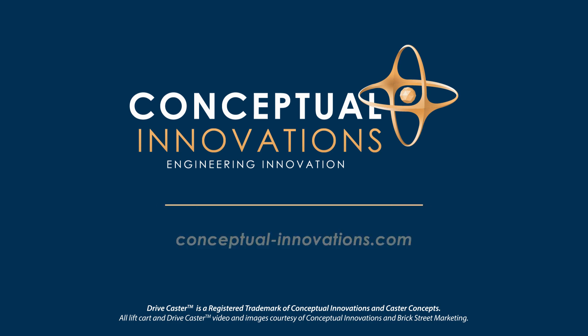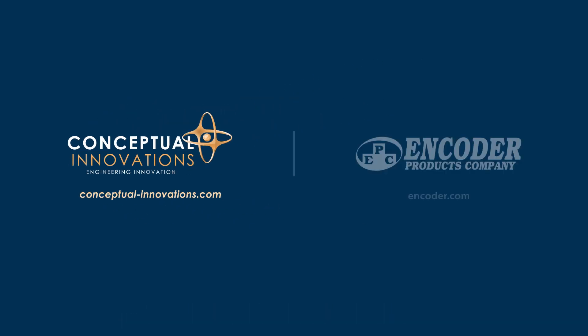From patented industrial innovations to motorized drive systems and vehicle retrofitting, contact Conceptual Innovations for solutions to your automation and material handling needs. For help finding the right motion feedback device, contact Encoder Products Company. You'll talk to engineers and encoder experts who can help you spec in the right encoder for your application.